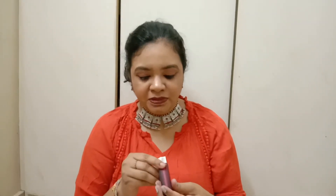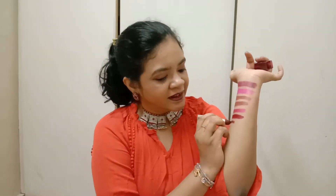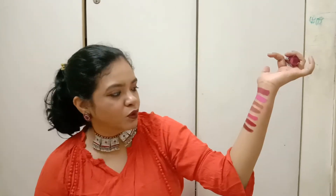The next lipstick I bought is shade Burgundy Blush from Maybelline New York. It is a dark, bold color — a mix of dark brown and purple. It is especially great for fair skin tones and gives a bold look to the entire outfit.